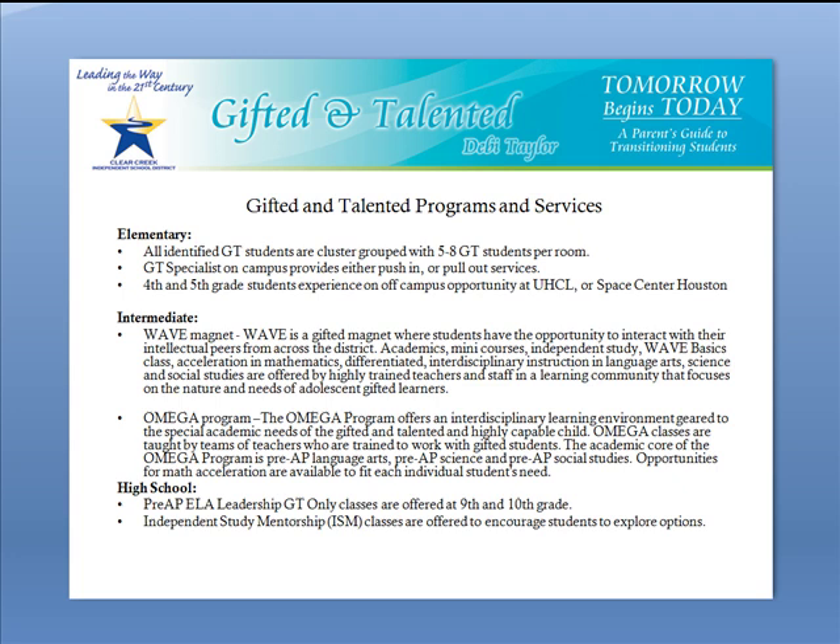In the intermediate grades 6 through 8, we have our GT Magnet, otherwise known as the Wave Magnet. Wave is a gifted magnet where students have the opportunity to interact with their intellectual peers from across the district. Academics, many courses, independent study, Wave Basics, Acceleration in Math, and Interdisciplinary Instruction are offered by highly trained teachers and staff in a learning community that focuses only on the unique needs of gifted adolescent students.